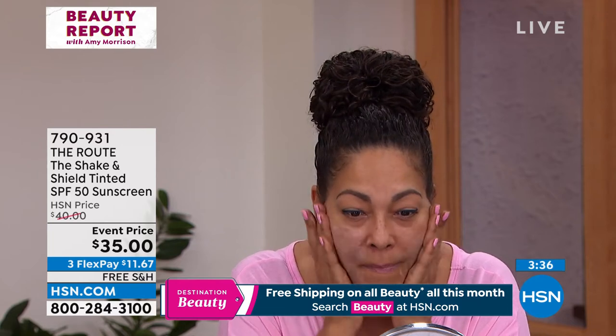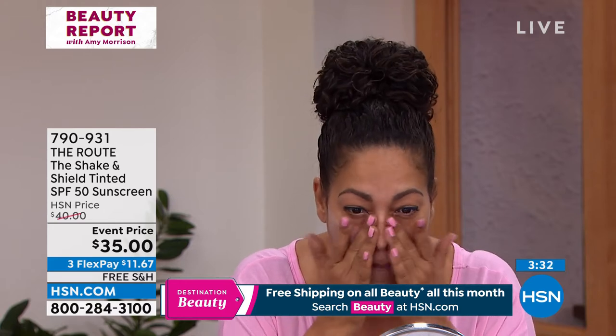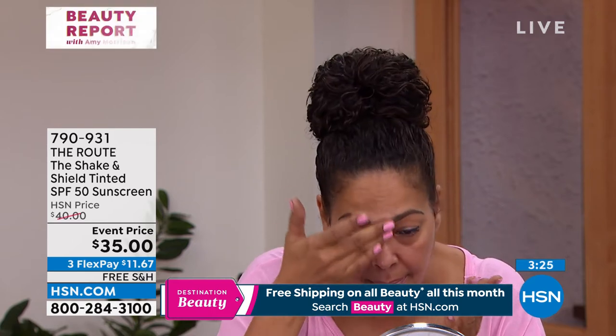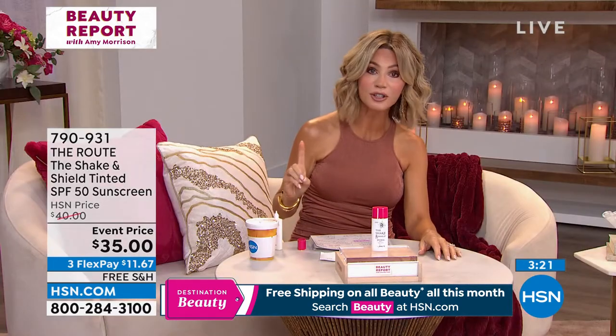Because again, we should be wearing SPF. But what do we hate about SPFs? We hate that the SPFs we put on make our skin a different color. They're greasy. We break out. All of that. Today for $35, you're getting one of the hottest. In fact, this is an editor's pick — this sunscreen is.